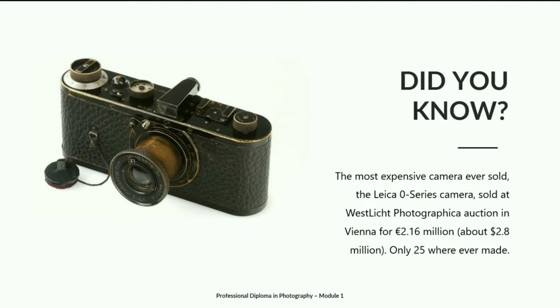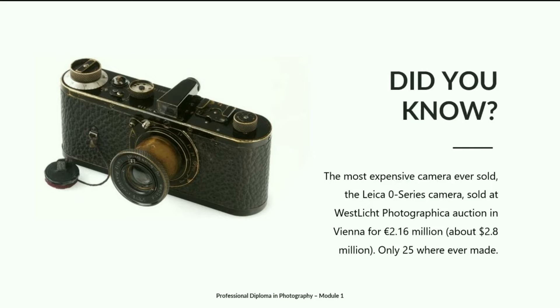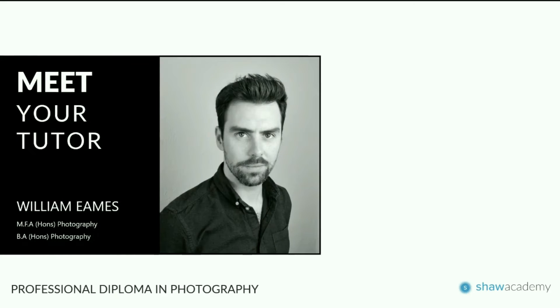Did you know the most expensive camera ever sold was the Leica Zero Series camera? It sold at the Westlicht Photographic Auction in Vienna for 2.16 million euros. Only 25 of them were ever made, and it's really down to how few were produced that pushes up the price. The majority of cameras produced in the 20th century are not particularly rare, but the Leica Zero Series is one of the exceptions — currently the most expensive camera ever sold.